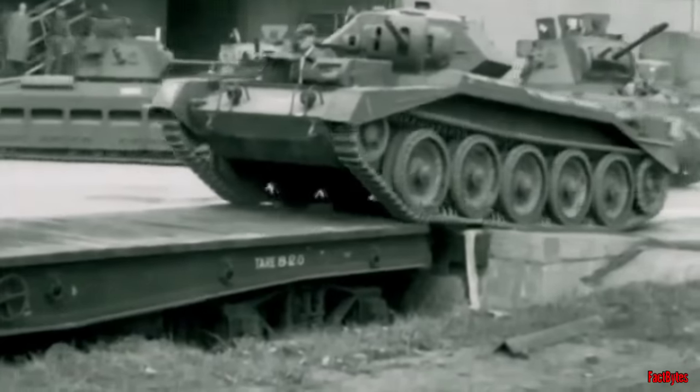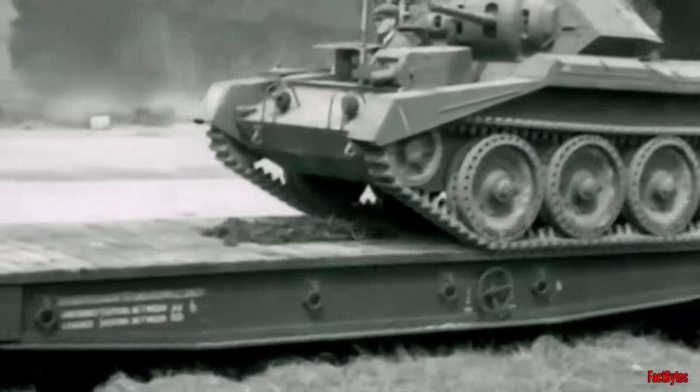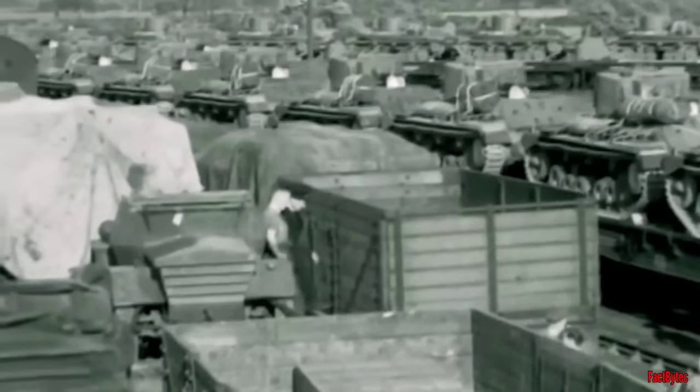A fundamental challenge arose from the fact that British tanks had to adhere to the standard railway gauge width for transport, unlike tanks from Germany and other countries. British tank designs typically positioned the fighting compartment between the tracks and suspension, to maintain a lower overall profile.